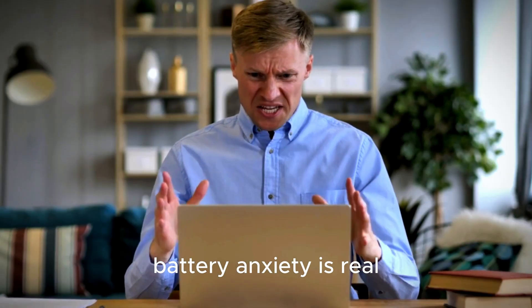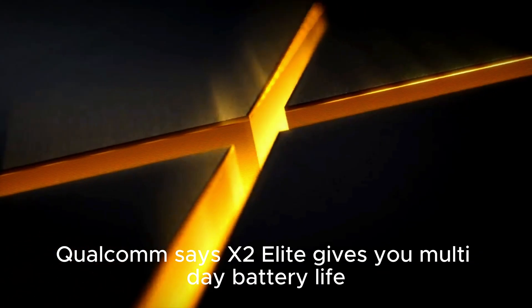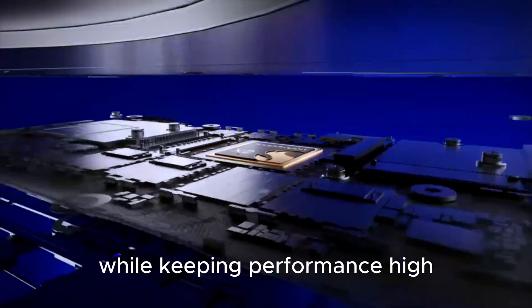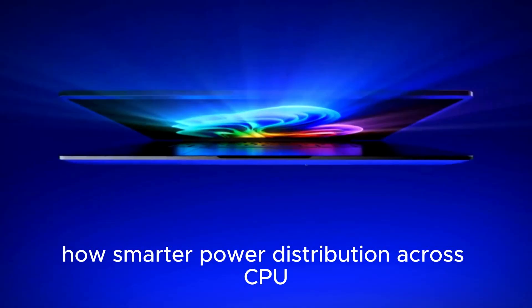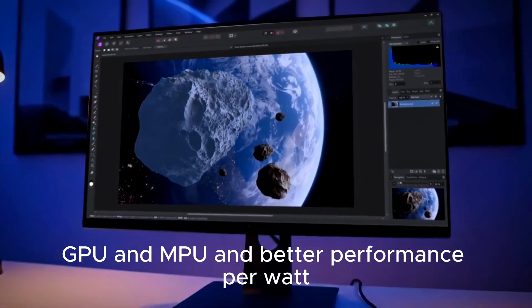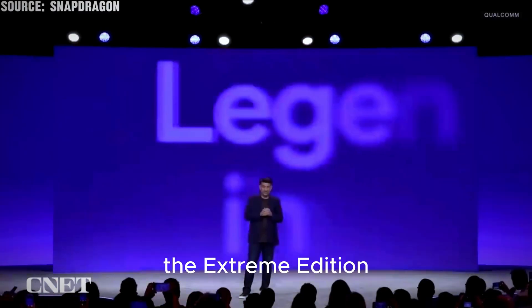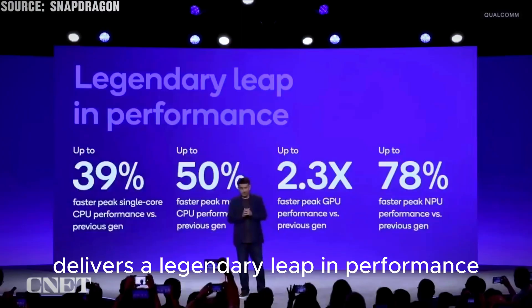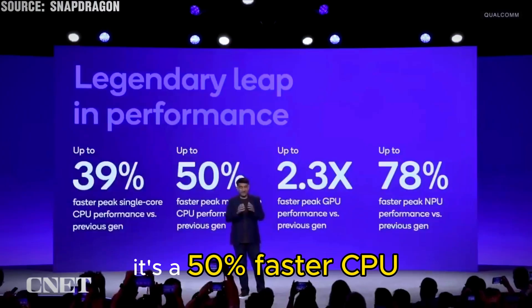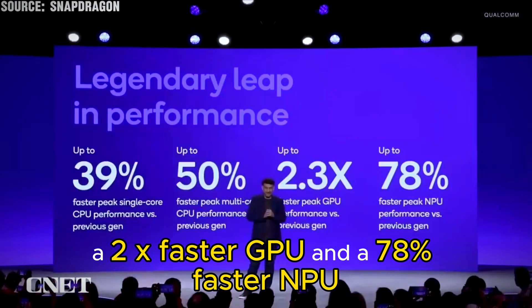Battery anxiety is real. We still expect laptops to work all day, and then some. Qualcomm says X2 Elite gives you multi-day battery life while keeping performance high — through smarter power distribution across CPU, GPU, and NPU, and better performance per watt. The Extreme Edition delivers a 50% faster CPU, a 2x faster GPU, and a 78% faster NPU compared to the previous generation.